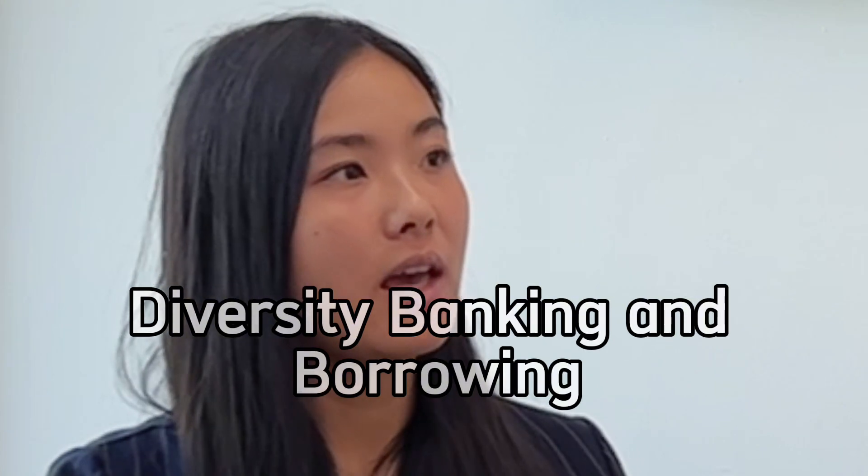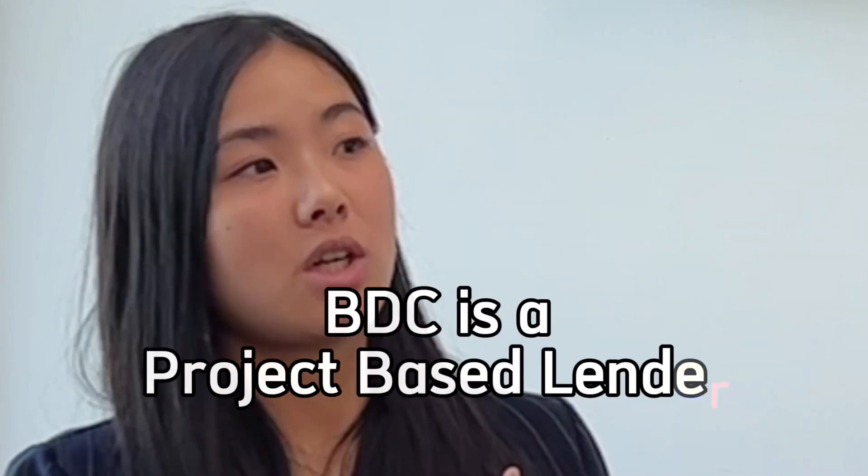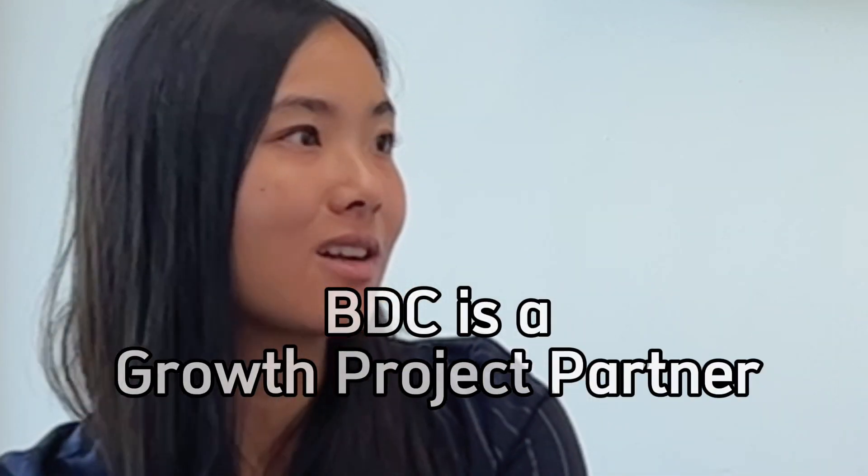BDC is there for growth. If you have a project in mind that will fuel your business growth to bring you to the next stage, BDC is a partner you should definitely talk to, in addition to your own bank. Your business's daily operations and accounts are with one of the chartered banks. BDC is a project-based lender — we come in to do project lending, but it does not affect your daily operations. You don't need to change your pre-authorized debit payments with vendors and customers; everything stays the same, and we're just partnering with you on a growth project.